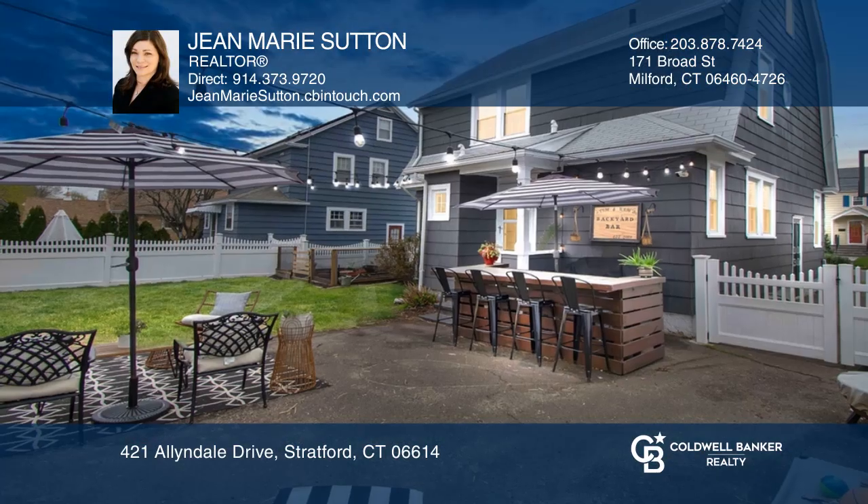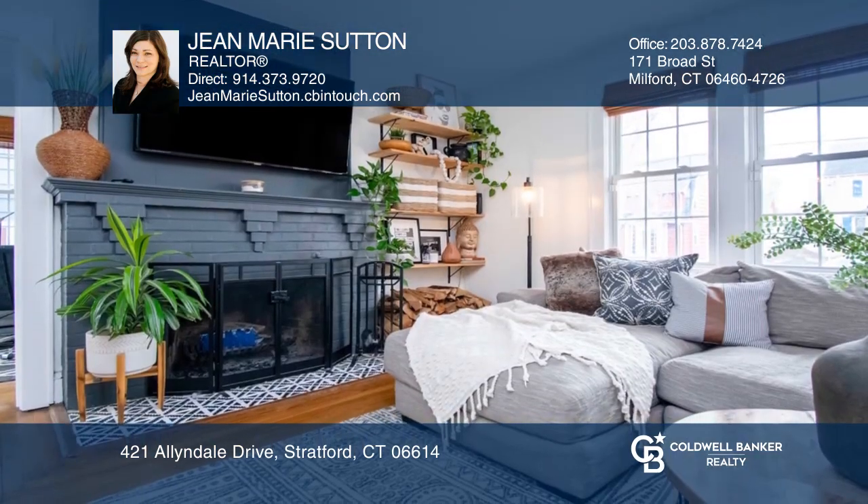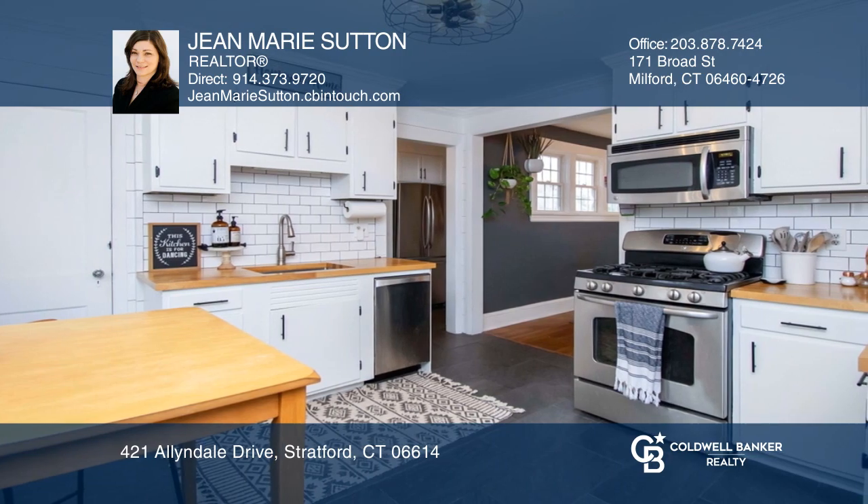This Paradise Green Colonial features a backyard built for entertaining with a custom bar. This home offers a flexible floor plan with additional space in the finished attic, finished basement, and bonus room office.